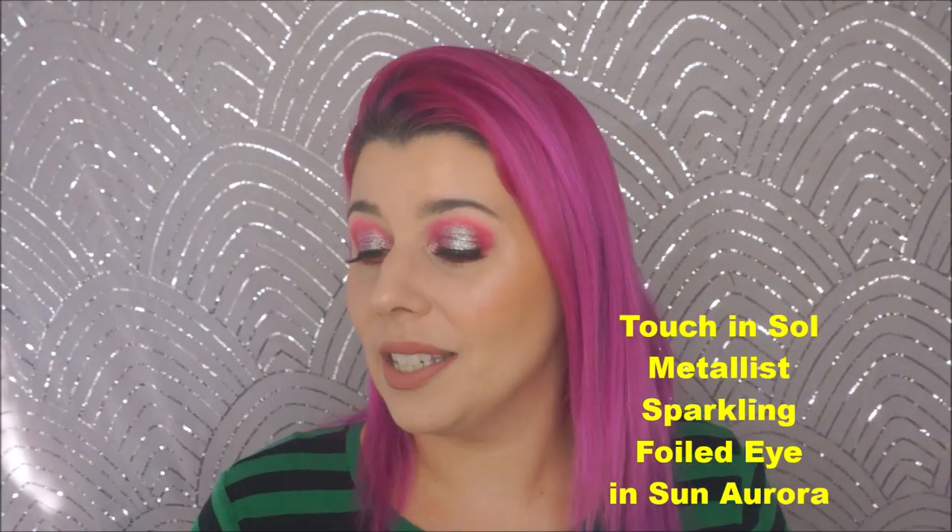Next is one of my favorite things ever — the Metalist Sparkling Foiled Pigment from Touch and Soul. It's similar to the Hourglass Scattered Light glitter shadow, the Tarte chrome paints, and the Marc Jacobs Glam Noir glitter eyeshadows. This is in the shade Sun Aurora — yellow, orange, gold, green. It looks like liquid gold metal amazingness. I use it as a topper on my eyes. I also have another one I love — Aurora Taupe. They have three or four more shades.